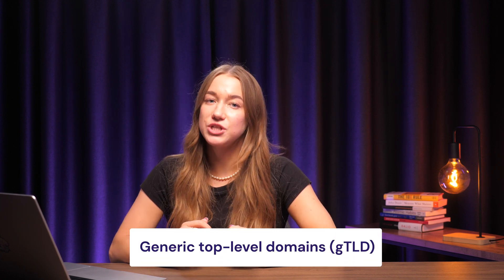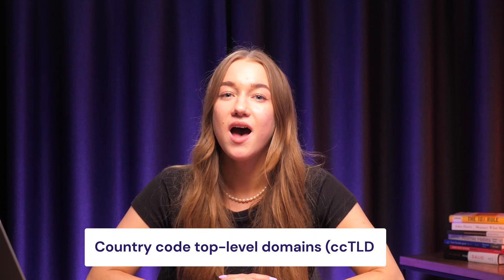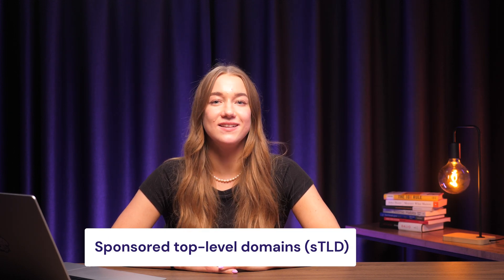Generic top-level domains, or GTLDs, are the most popular and include extensions such as .com, .org, and .net. Country code top-level domains, or CCTLDs, represent a particular country or location — examples include .de, .uk, or .us. And finally, sponsored top-level domains, or STLDs, are designed for specific entities. For example, .gov is reserved for government bodies and .edu for educational institutions.